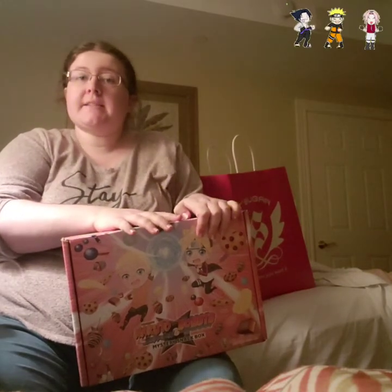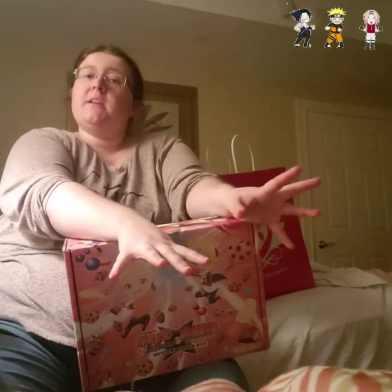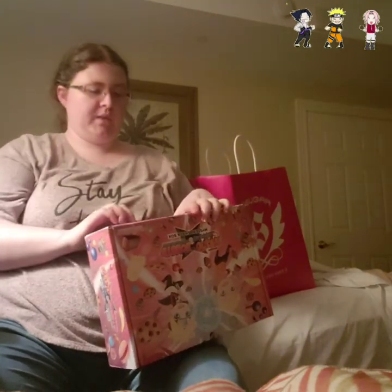Spoiler alert for the rest of the video — I will be opening the box and showing you what's inside. If you don't want to ruin the surprise, stop watching and just go buy it. It is on sale in-store for $40 and you can buy it online for $45.